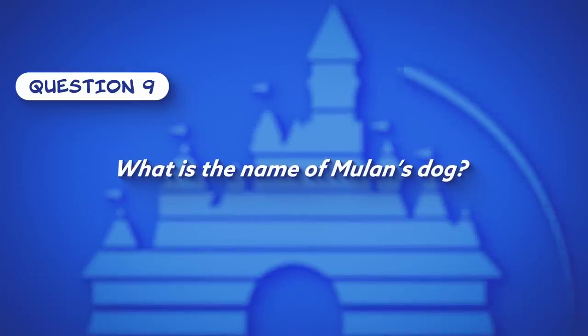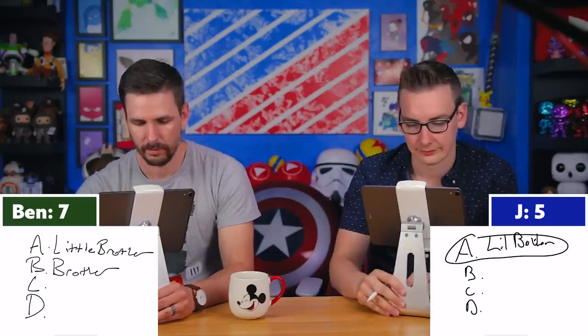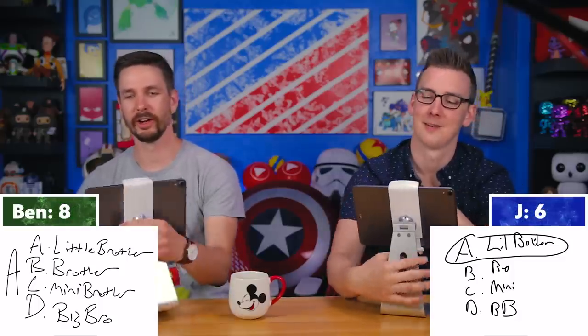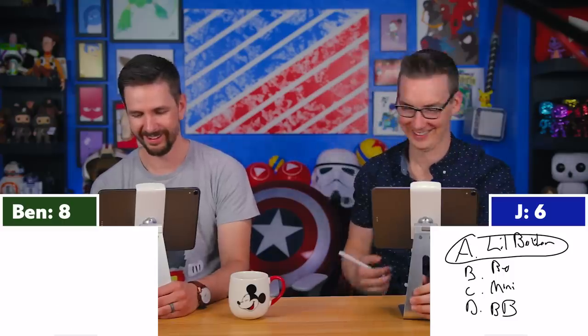Question nine: What is the name of Mulan's dog? The multiple choice options are Little Brother, Brother, Mini Brother, or Big Brother. Both Ben and Jay simultaneously answer 'Little Brother' — correct! They joke about what a weird name that is for a dog, then riff on a tweet trend where the last thing you ate becomes your next dog's name: pretzels, burgers, power bar.